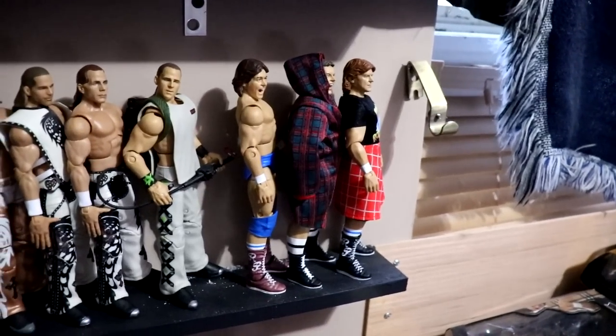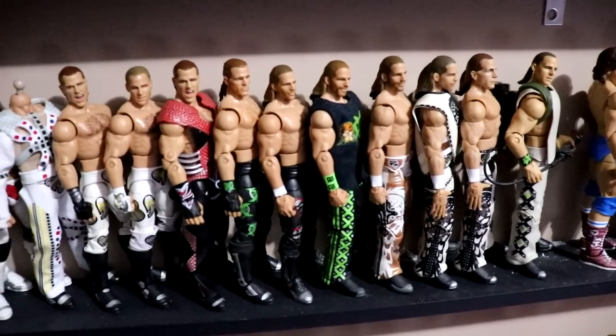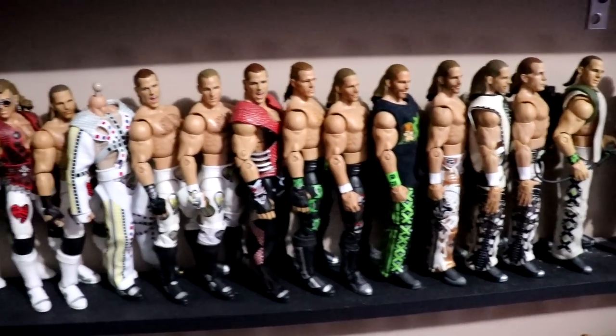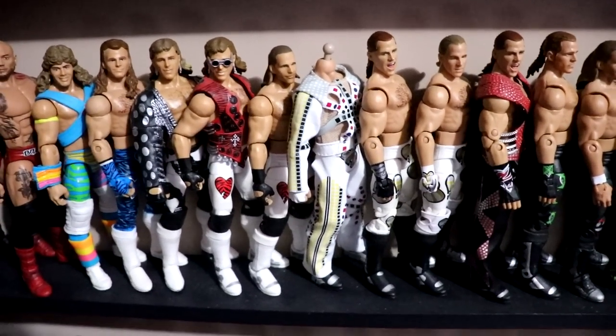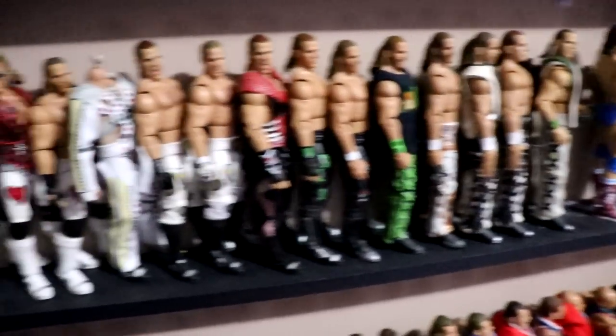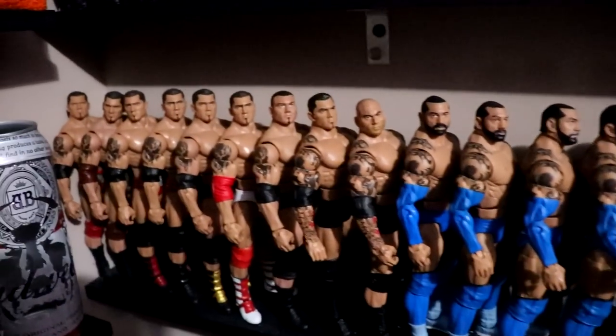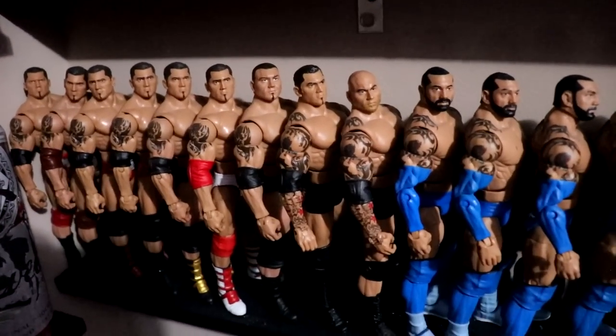Below that you have the Rowdy Roddy Pipers — a new look, we just recently moved him here. Then you've got HBK slash Shawn Michaels, a guy we expanded on a little bit this year. I'd like to expand some more and get some I haven't seen yet. This used to be where The Rock was but we moved him. Then we get into the Batistas: Elite 72, Hall of Champions, and stuff like that. Love the Batista shelf — can't wait to add the Ultimate Edition.